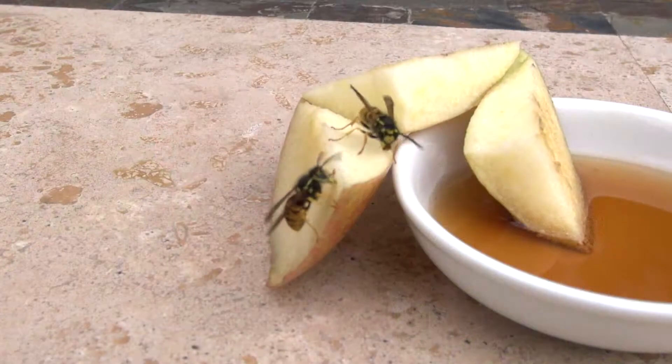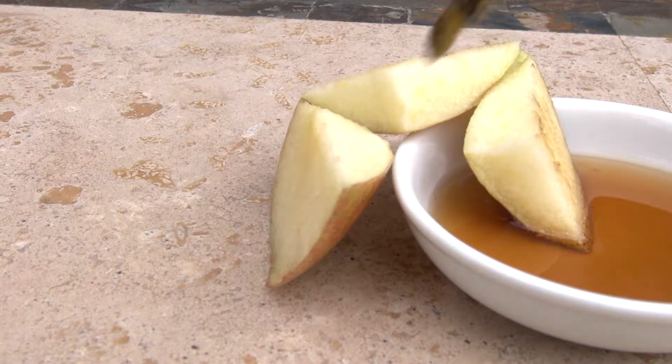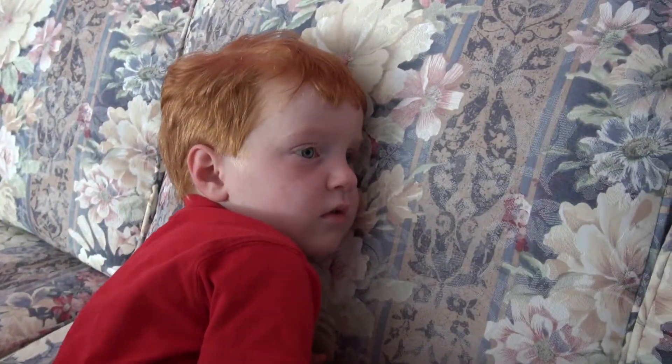The queen is the only one who survives the winter. She leaves the nest in the late fall and finds a rotting stump or something to winter over in. In the spring, she emerges, finds a spot for a new nest, and starts to build. For the most part, wasps will leave you alone as long as you're not threatening their home.